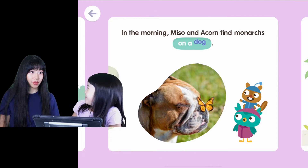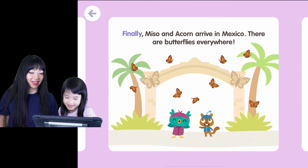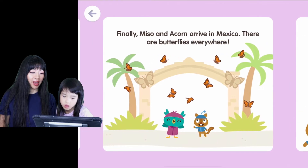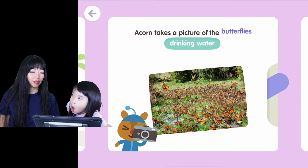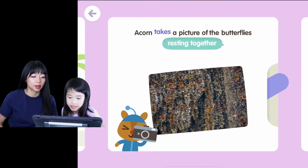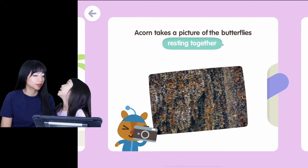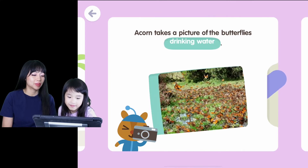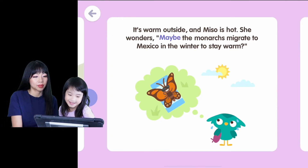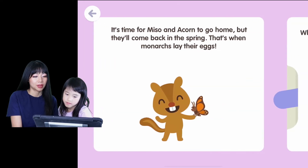In the morning, Misa and Acorn find monarchs on a log. Finally, Misa and Acorn arrive in Mexico — there are butterflies everywhere. The final destination is Mexico. Acorn takes a picture of the butterflies drinking water and resting together. They're sleeping together — there must be 100,000 butterflies. It's warm outside and Misa wonders: maybe the monarchs migrate to Mexico in the winter to stay warm?